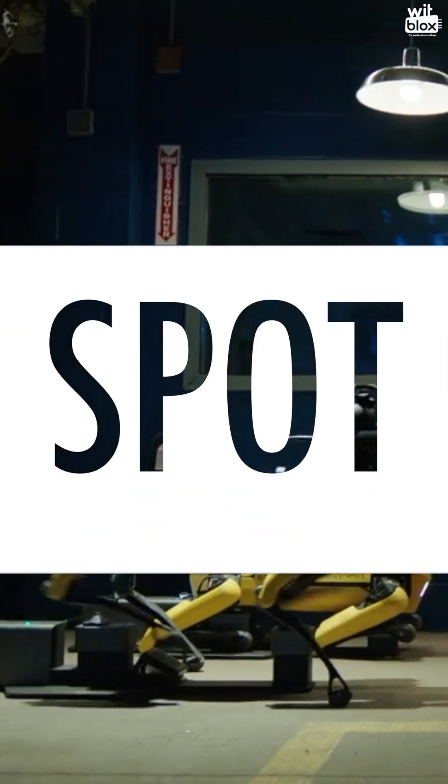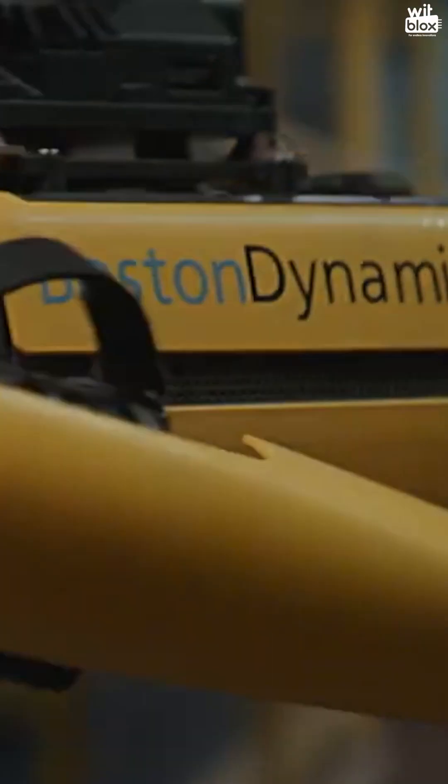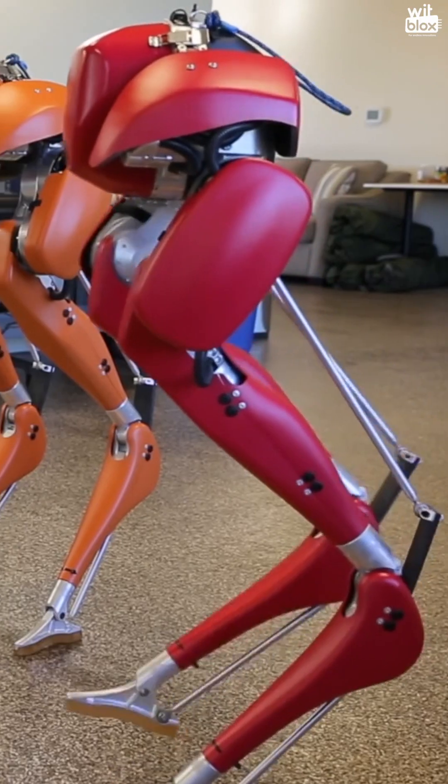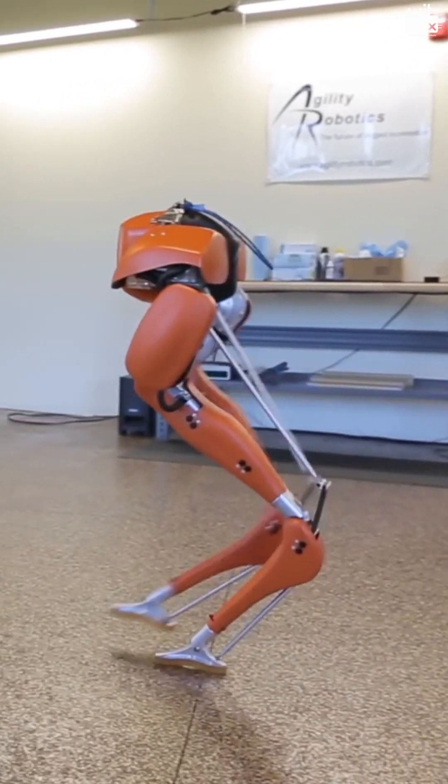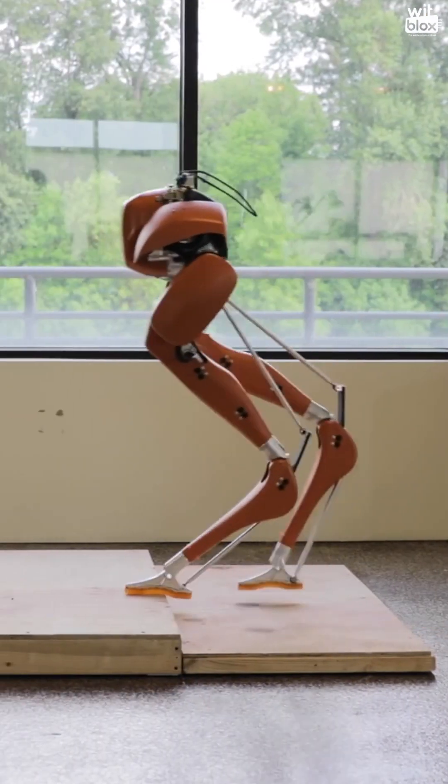Spot is a compact four-legged robot that can walk around your office, home, or outdoors. Cassie is a dynamic bipedal robot that can walk and run in a fashion similar to that of humans or animals.